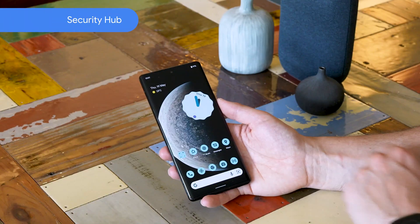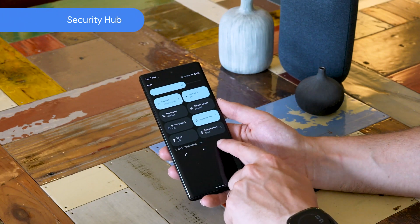Thanks to Android 12, Pixel will remove app permissions from the apps that you haven't used for a while, and the best part is that it's all done automatically in the background. And we have Security Hub, where you can manage all of your security settings in one place.